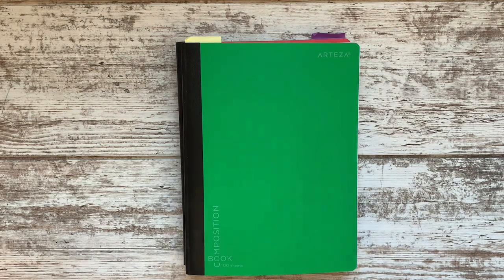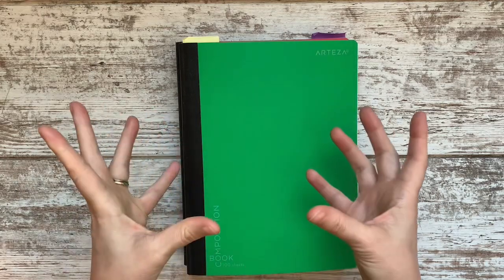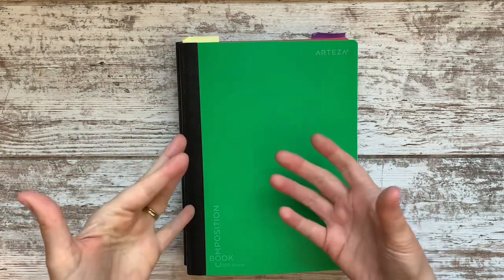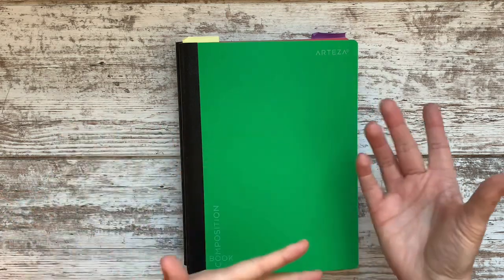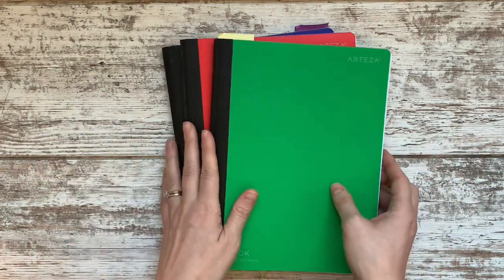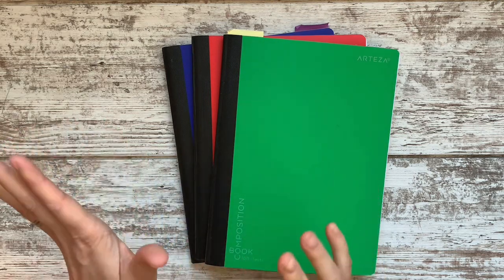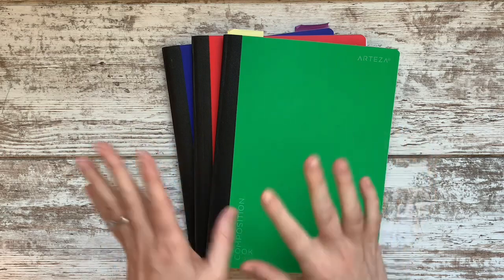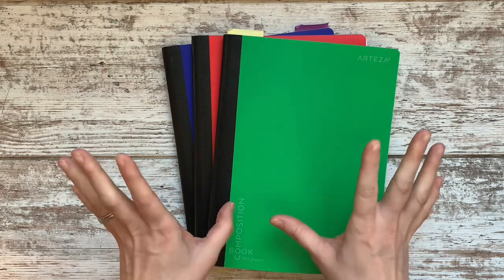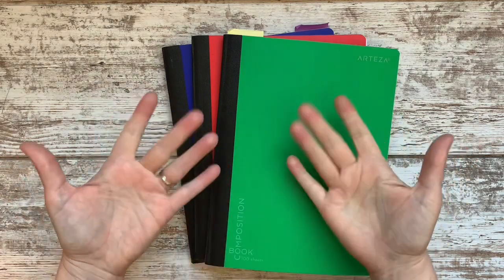I hope this inspired you to try this method to keep paper clutter down and stay organized and simple — or maybe it inspired your own version of it. Let me know in the comments if this was helpful and if you'd like to see more videos about organizing homeschool paperwork and keeping track of things. Thanks so much, talk to you next time!